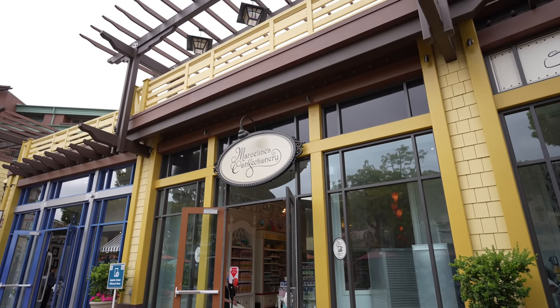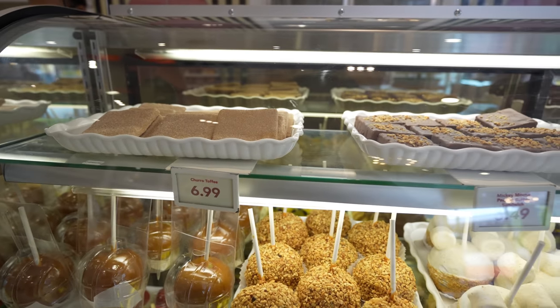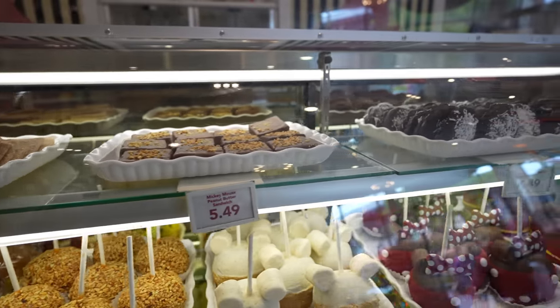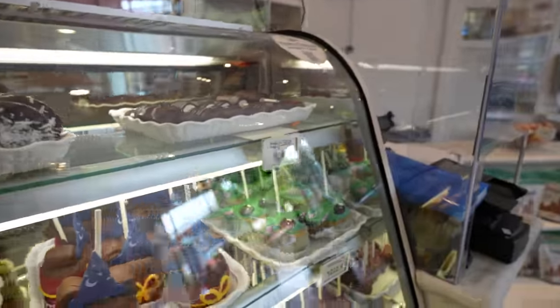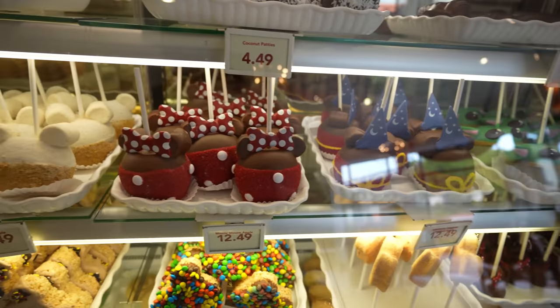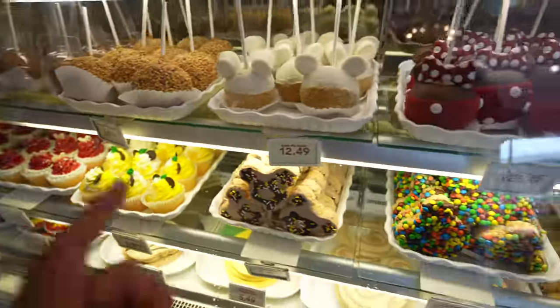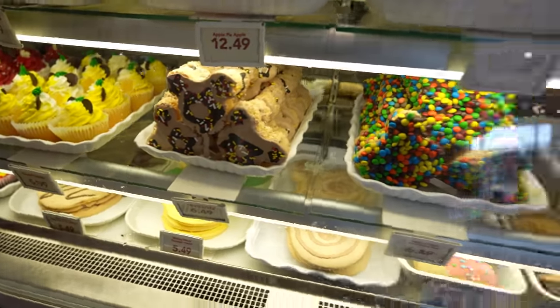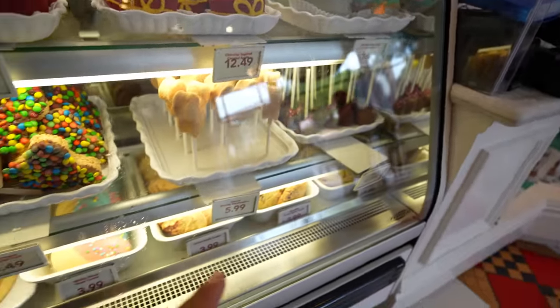I feel like it's been a while since there's been a new treat at Marceline's Confectionary but we're gonna go check anyways. Here's what you can expect to find in Downtown Disney in case you guys are visiting soon. They have the Grogu Apple, Sorcerer Mickey Apple, Minnie Mouse Apple Pie, caramel peanut caramel cupcakes, that donut-like Rice Krispie Treat, all these Rice Krispie Treats, Cake Pops, and tons of cookies. Sadly there's no new treats but at least now you guys know what to expect.